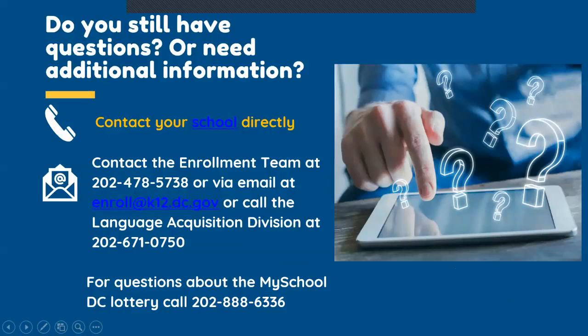Do you have any questions? Are you still confused about anything or having difficulty with this process? Always contact your school directly to ask enrollment questions. You can also contact the enrollment team via phone at 202-478-5738, or by email at enroll@k12.dc.gov, or you can call the language acquisition division at 202-671-0705. For questions about the My School DC Lottery process, please call the My School DC Hotline at 202-888-6336. We recommend that you read the frequently asked questions document and review all the links included in the video description.